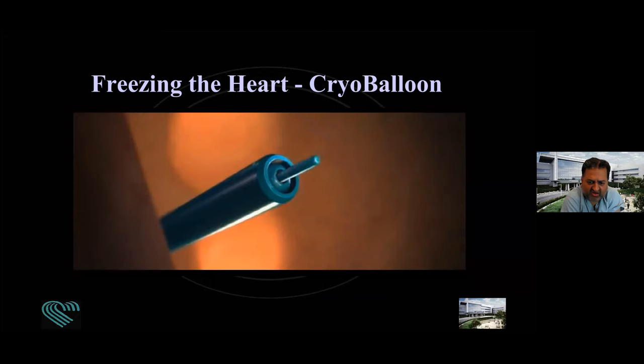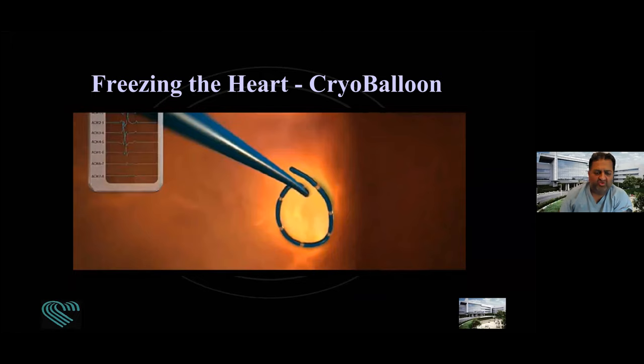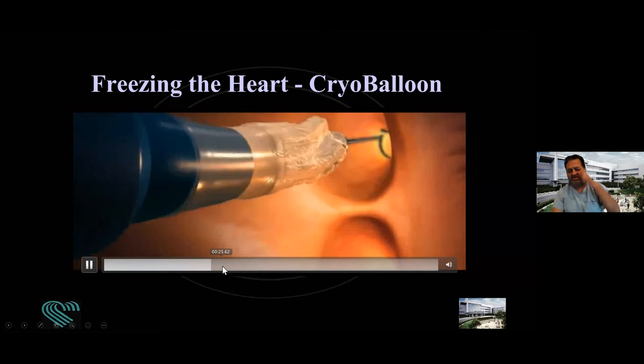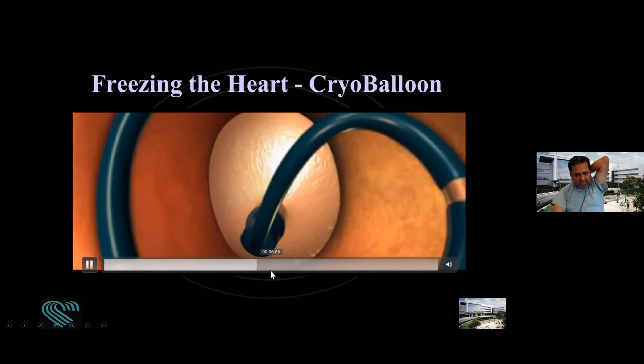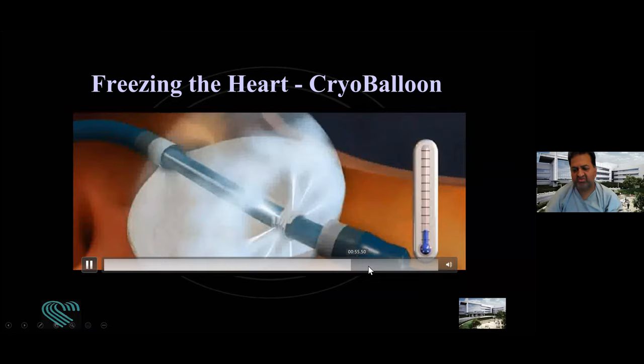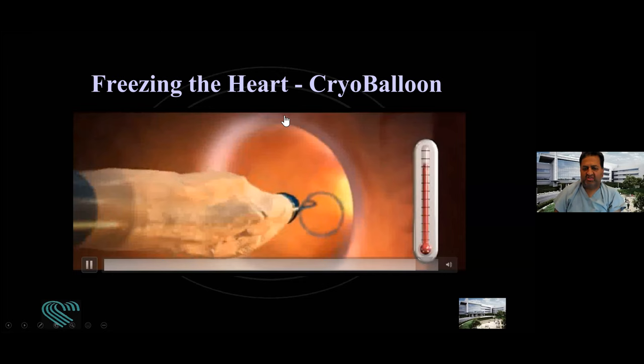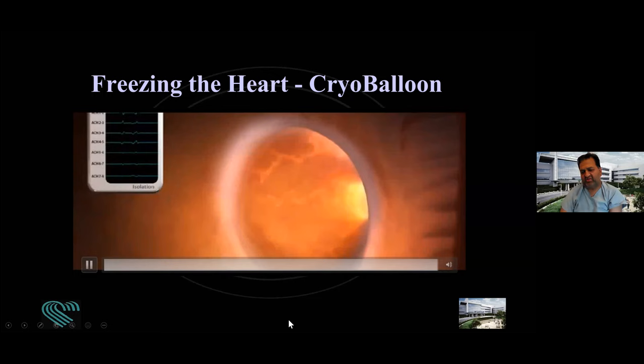This cryo balloon technique is for atrial fibrillation. We advance a balloon into the heart tissue, inflate it, and freeze the area it's touching for about four minutes per lesion. This ablates or destroys that tissue so none of the short circuits coming from inside the pulmonary vein can come out into the heart and cause atrial fib. Once you deflate the balloon, remove it, and rewarm, you can see the area around the vein has been ablated so the short circuits never get into the heart.